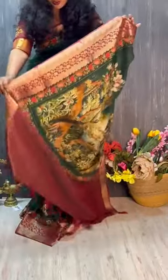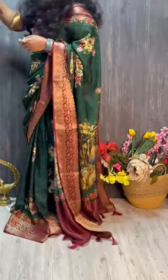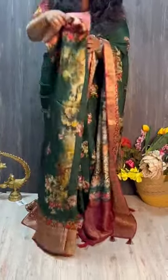Green with maroon color is very nice. The pleats are very nice and comfortable. I have one more board for this. It is very light and soft.